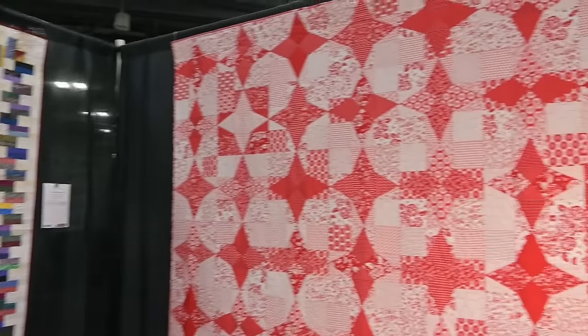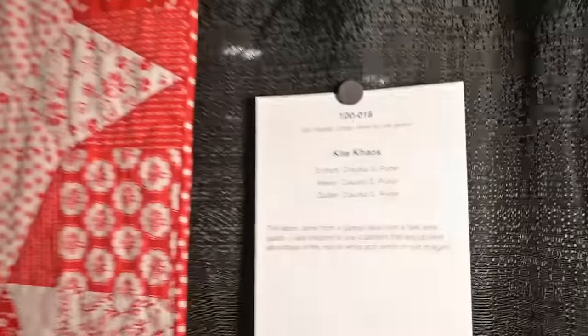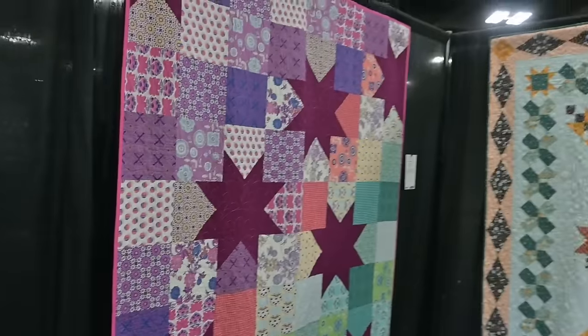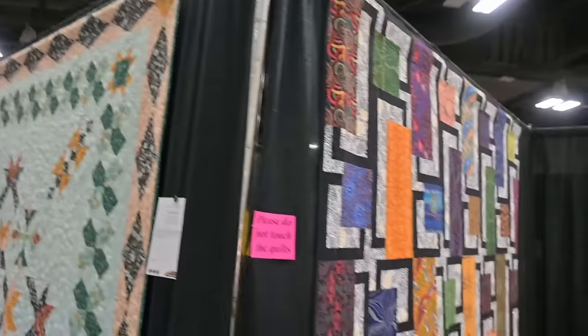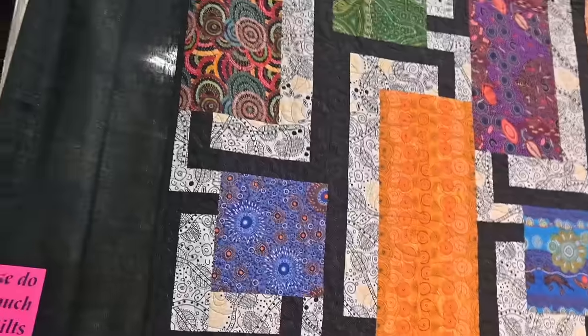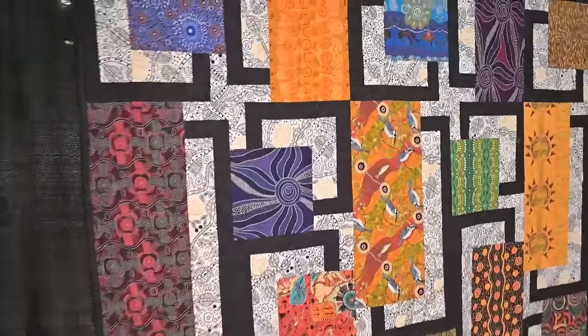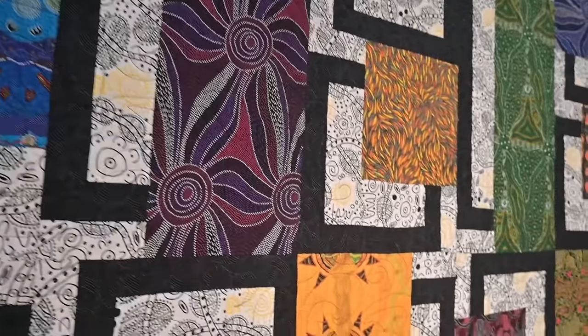Here we are again at the Austin Area Quilt Show with more beautiful quilts. I love a red and white quilt. This one's called Kite Chaos by Claudia Porter. I'm just going to walk through and show you. Look at this one with the aboriginal prints — this is absolutely beautiful. Let's see if I can get some good light on them, some close-ups on these beautiful prints from Australia. This one is made by Rebecca Louise Salinger.